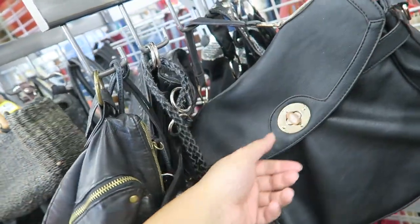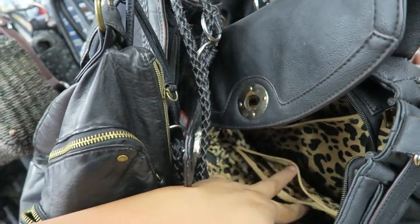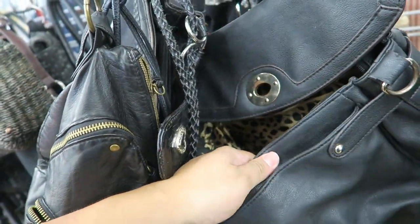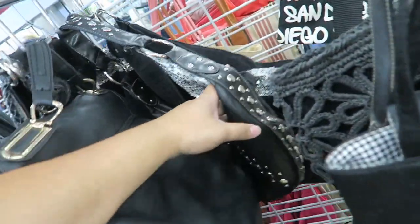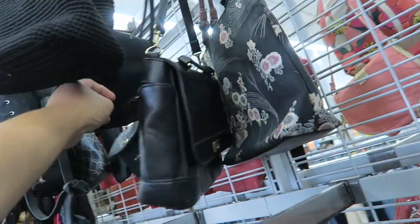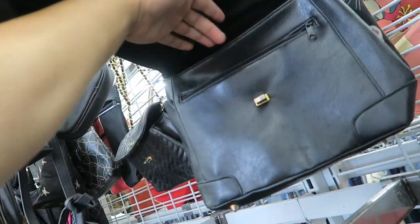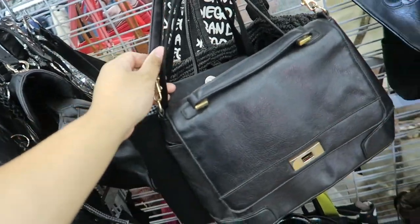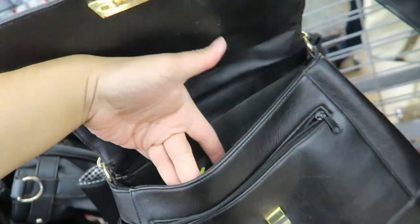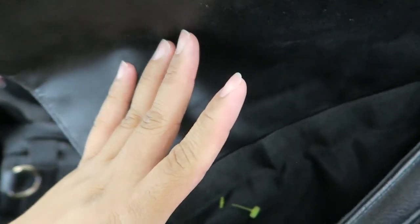This is actually really cute, but it is pleather. I like the silhouette of this bag though — it's actually adorable. What's up with all these cute-looking bags today? And I'm kind of liking this one too. The silhouette of these bags always gets me, they're really cute.